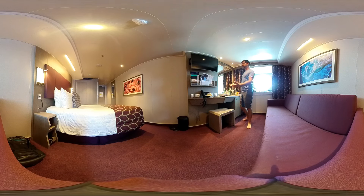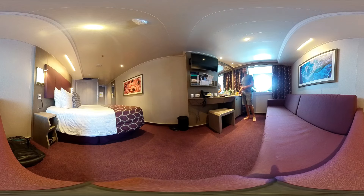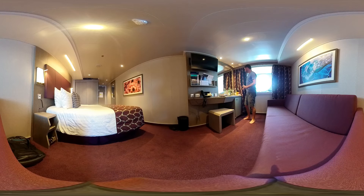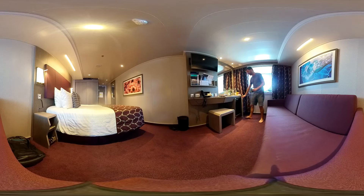We have a nice-sized desk — actually it could be a little bigger, but I believe I'm one of the few people that actually do work on board. It has a little tray with an ice holder, a glass, a bottle opener, and a mini bar.